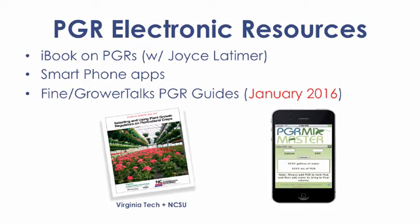There are a number of electronic resources pertaining to PGRs that are available. Resources range from an iBook, smartphone apps, and PGR rate guides.